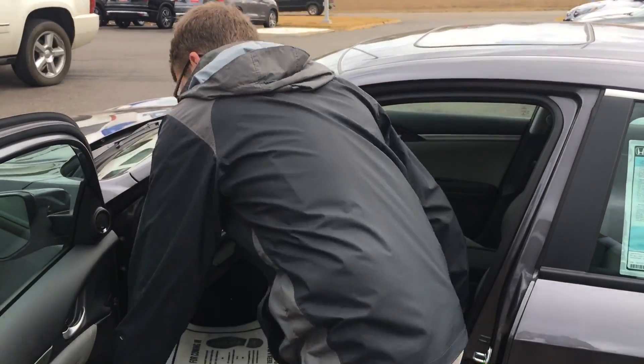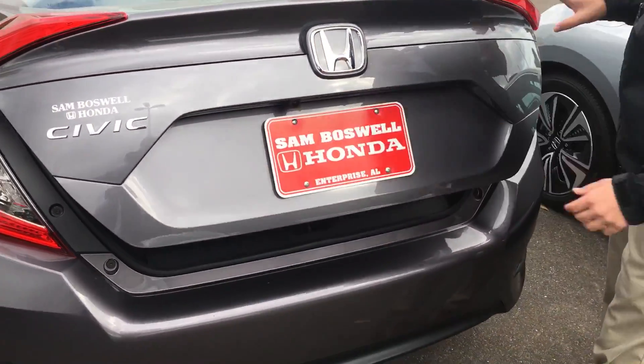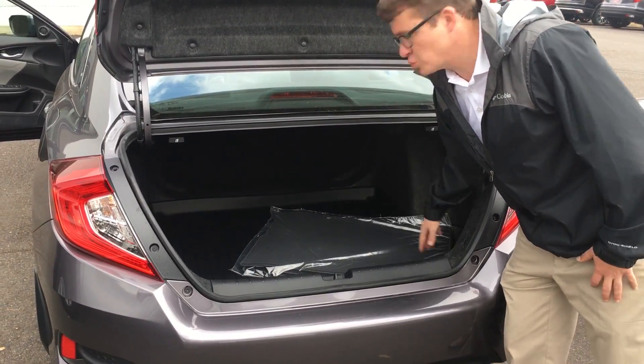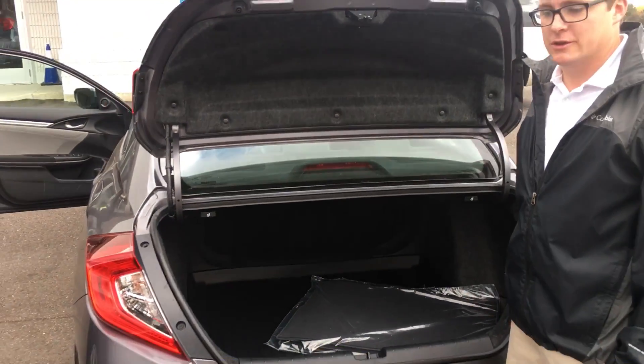I will take a look at the trunk. Here's that backup camera I mentioned earlier, right here. You are going to get a rubber trunk tray in your trunk as well as ample space to store anything you need. Your second row seats are able to fold down, giving you extra room.